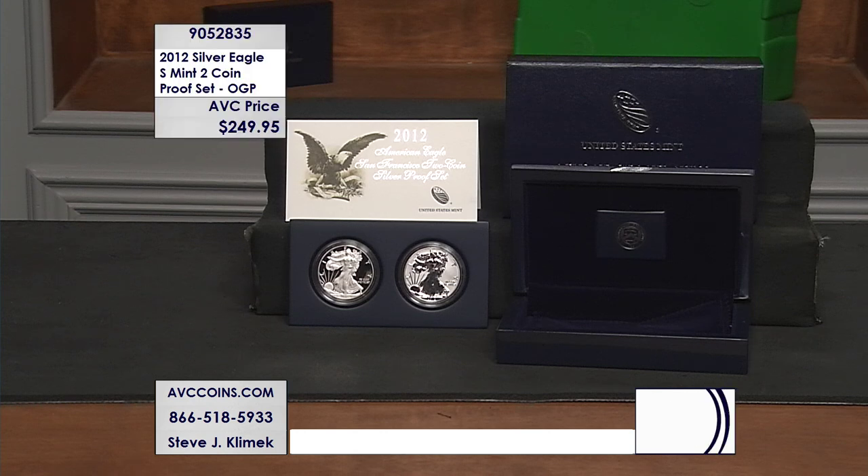This particular set has a very special coin. It's the first ever reverse proof — you see it right there in the middle of your screen. It is a two-piece set just $249.95, and let's get into all the specifics about this one.